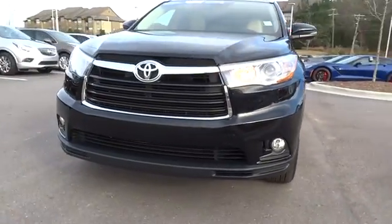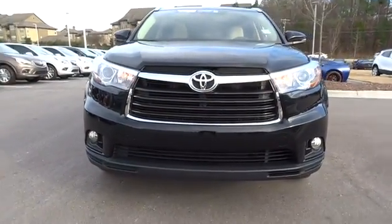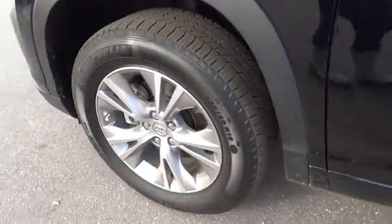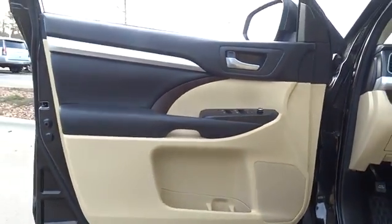This vehicle has less than 30,000 miles. Here are some of this vehicle's great options: backup camera, third row seat, navigation system, power liftgate, keyless entry, Bluetooth, leather-wrapped steering wheel.